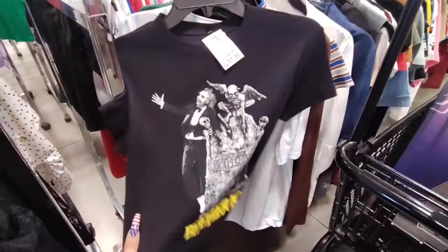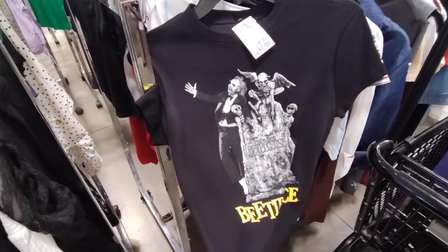We're getting some of their Halloween shirts — we have Beetlejuice for $7.99. Not bad.